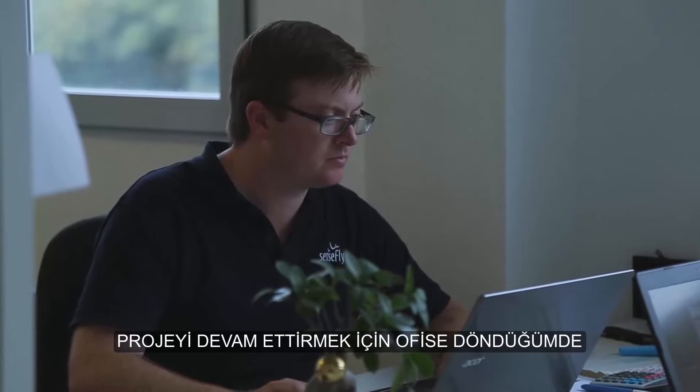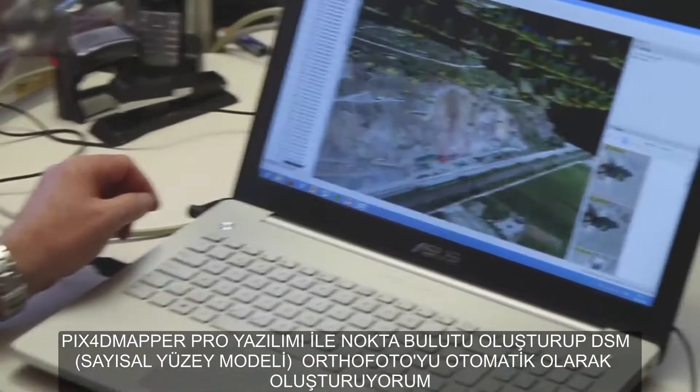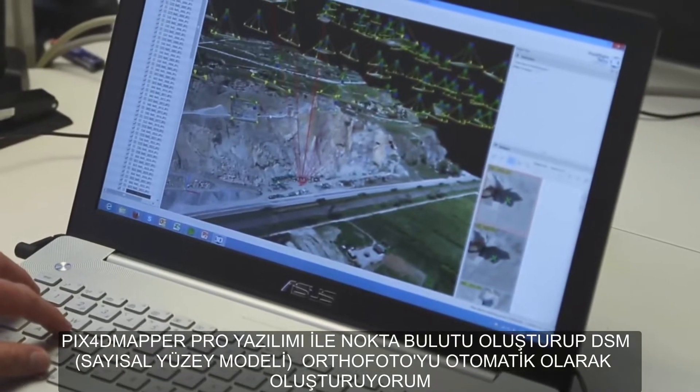Back in the office, I complete the project using PostFlight Terra3D software to automatically generate point clouds, DSMs and orthomosaics.